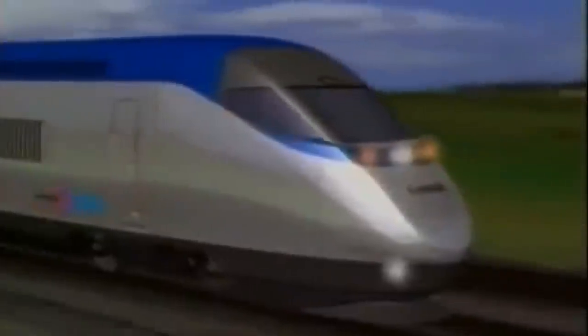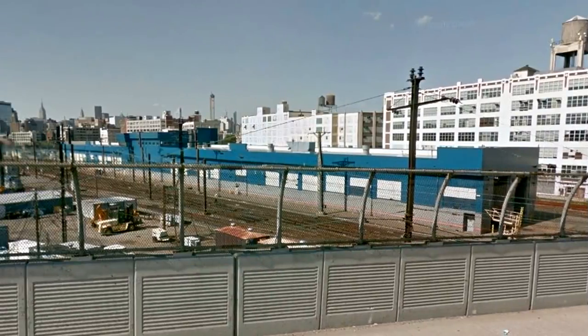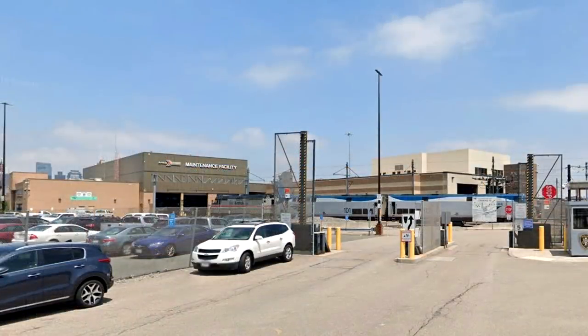American Flyer was changed to Acela Express, combining the words Acceleration and Excellence. Bombardier and Alstom would build 20 sets with an expected delivery date of late 1999. High-speed maintenance facilities would be built in Sunnyside Yard in Queens, New York, and Southampton Yard in Boston.